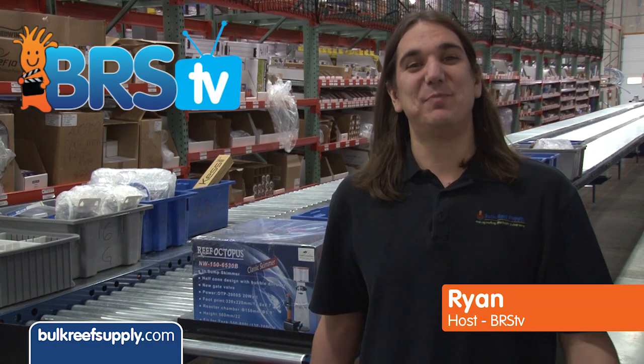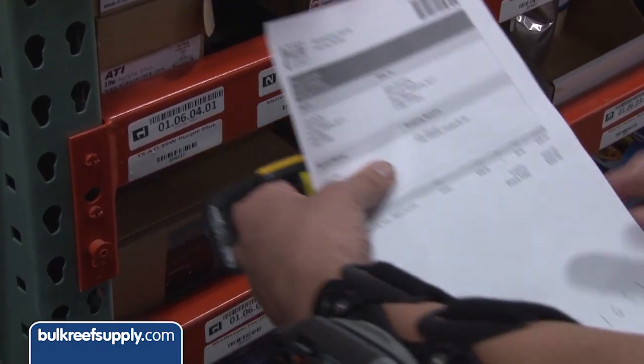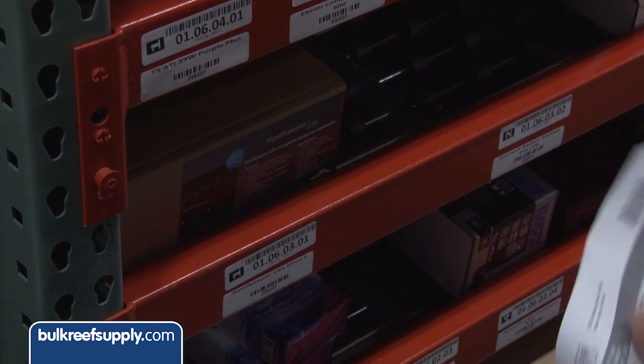Since it's all of you that made this possible, we thought it'd be fun to do something special with the first order in the new building. This is Dylan from San Diego's order. As you can see, all he had on here was a simple reef keeper controller.